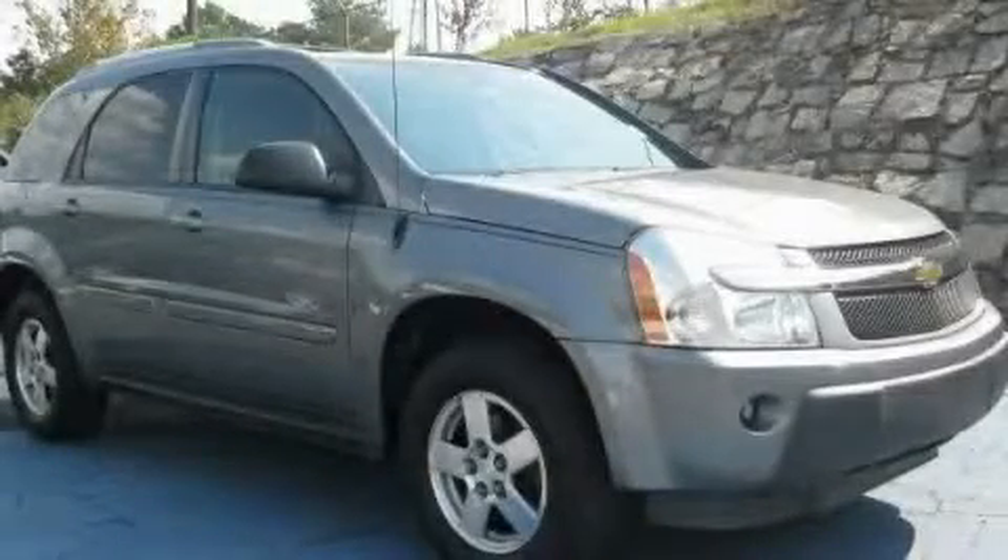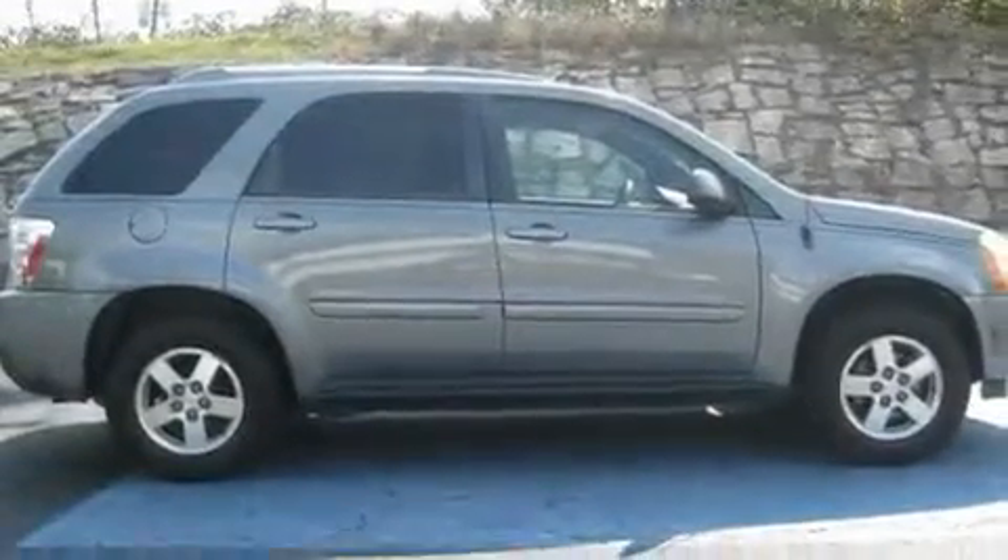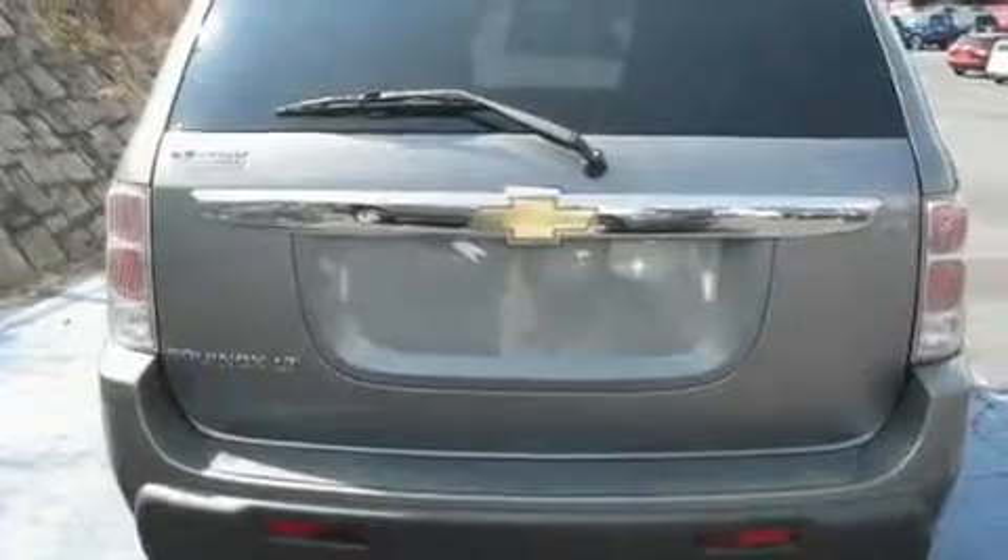This is a 2005 Chevrolet Equinox. Safety, space, and comfort. It has a 3.4-liter six-cylinder engine and a five-speed automatic transmission.